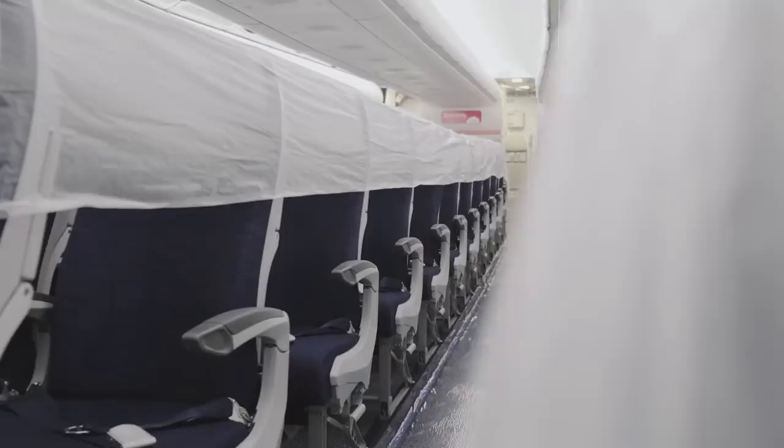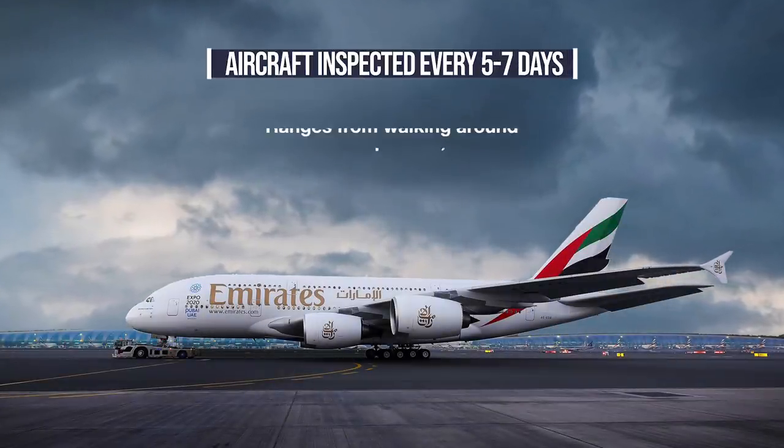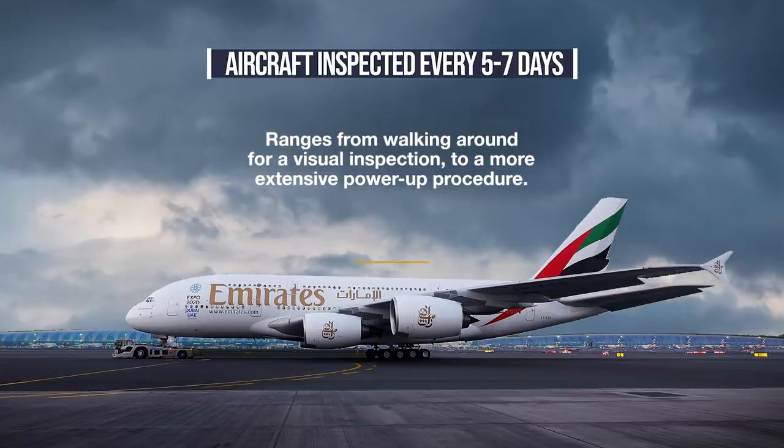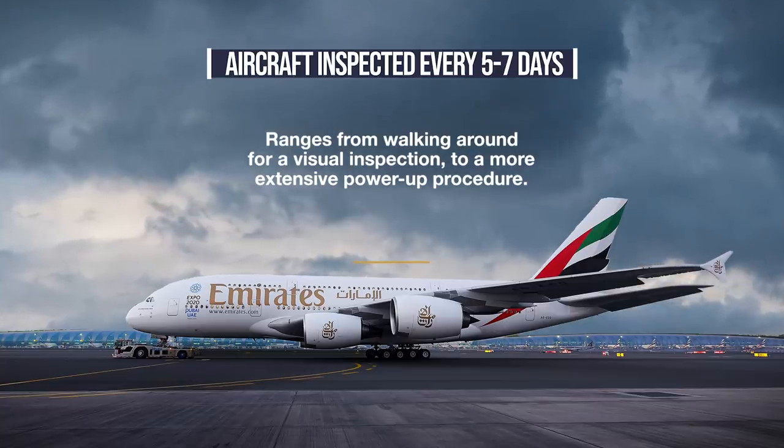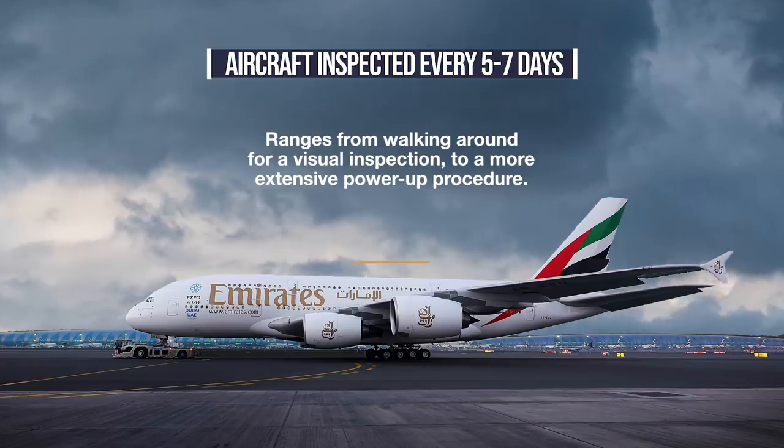While the fleet remains grounded, Emirates' maintenance team will inspect the aircraft every five to seven days. Quick inspections involve walking around the plane to ensure that everything looks okay, while more intensive checks will see the aircraft powered up to verify that everything still works.